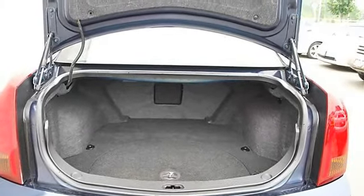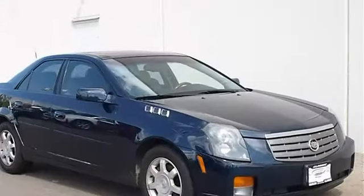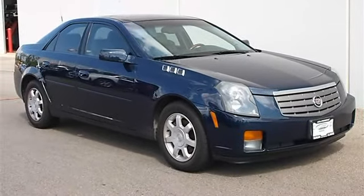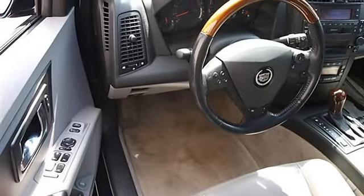Auto-on headlights, auto-off headlights, fog lamps, daytime running lights, heated mirrors, power driver mirror, power passenger mirror, heated exterior driver mirror, heated exterior passenger mirror, intermittent wipers.